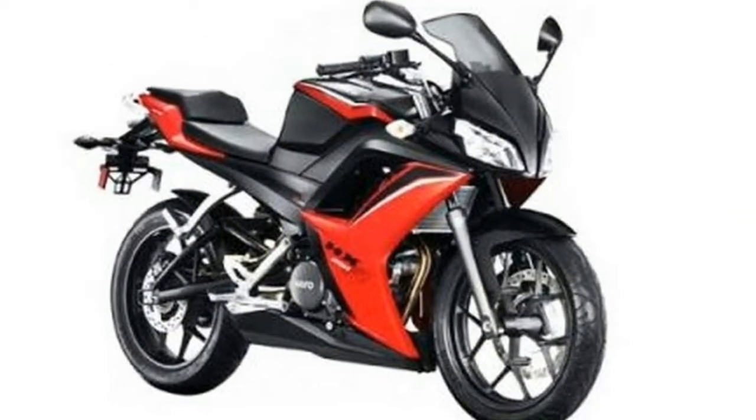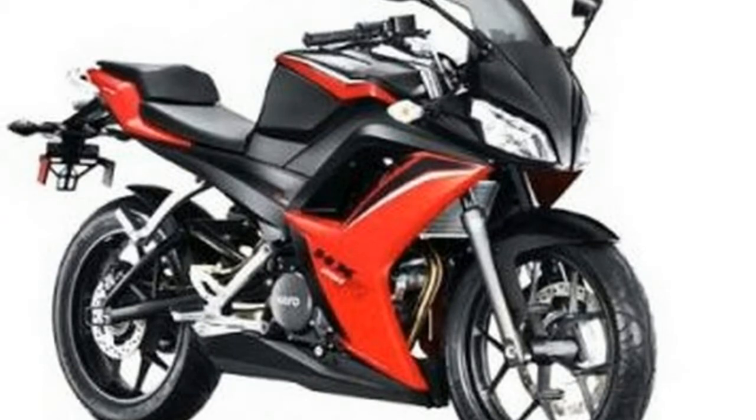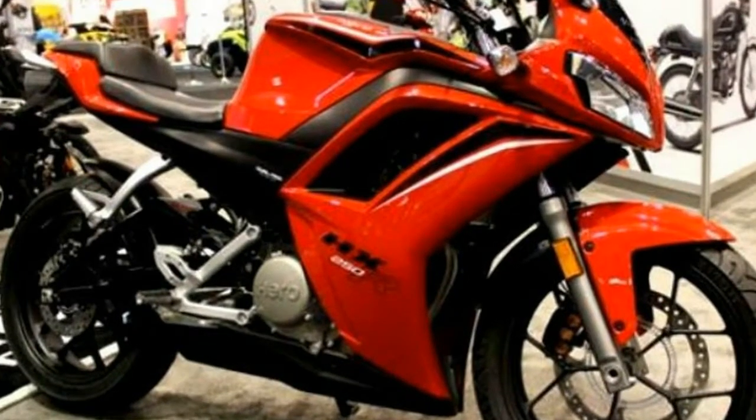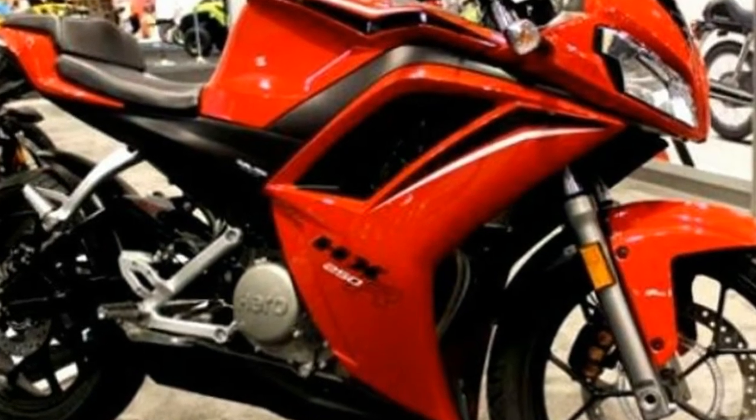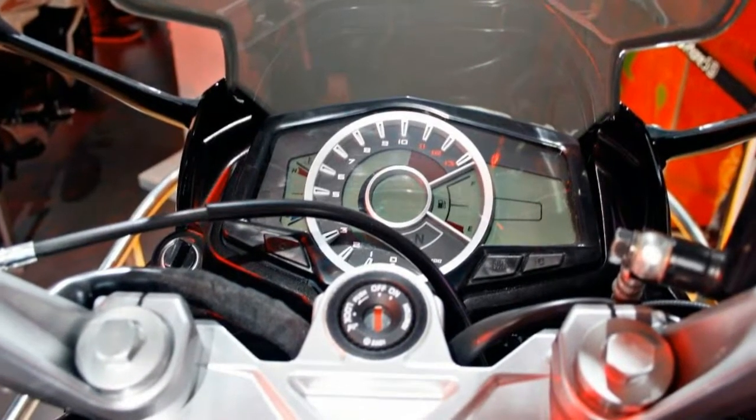Styled aggressively, the sporty bike features key elements up front that add to the overall appeal. A dual-tone color theme dominated by black with splashes of red accentuates the sporty nature. The ground clearance is praiseworthy, providing excellent cornering ability to the motorcycle.